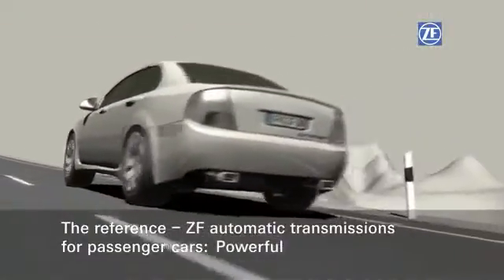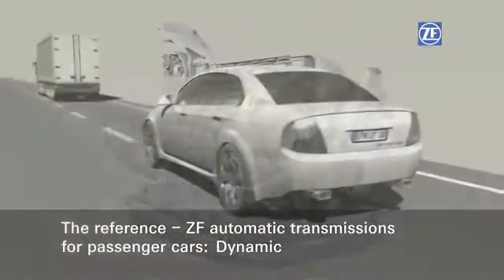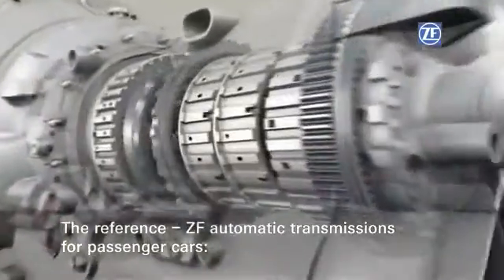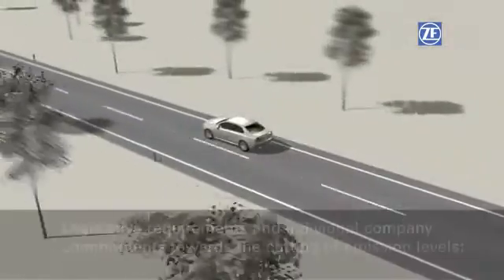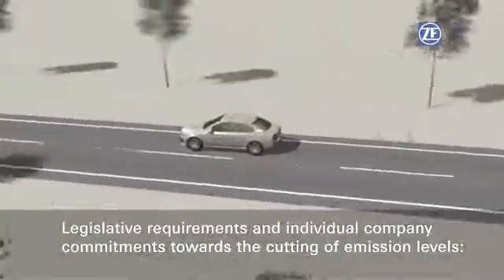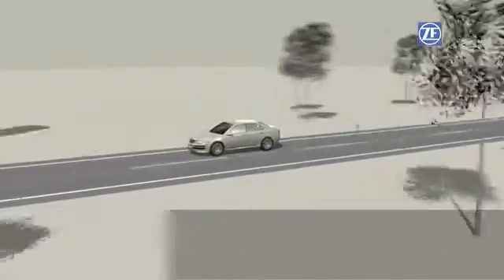The 8HP from ZF Friedrichshafen is the benchmark for all automatic transmissions for passenger cars. With optimized fuel efficiency, it contributes greatly towards cutting driveline emissions. Legislative requirements and the industry's own commitments towards the cutting of emission levels now demand alternative drive concepts more than ever before, including the hybrid drive.